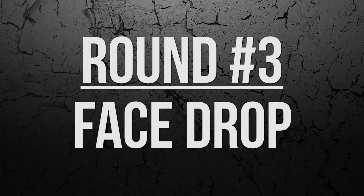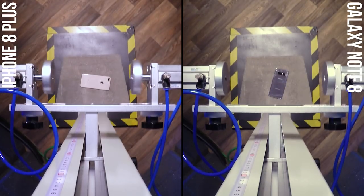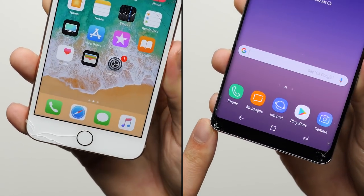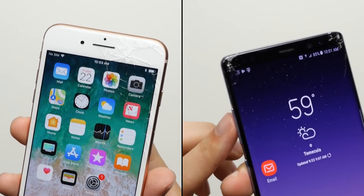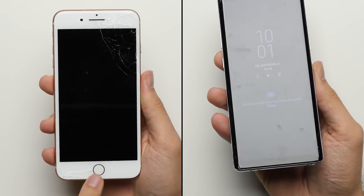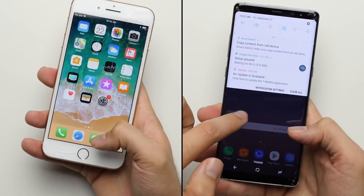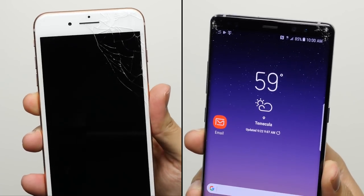Round number three: face drop. While the face drop cracks the glass on both phones, it's actually not as bad as I thought it would be, especially on the Galaxy Note 8, where most of its damage is contained to the corners. This is most likely thanks to the curved edges on the phone, and most of the actual touchscreen remains unaffected, meaning you could probably use it without cutting yourself — at least not as bad as on the iPhone, where a good chunk of the top right of the display has some spider cracking. Easy win for the Note 8 in round number three.